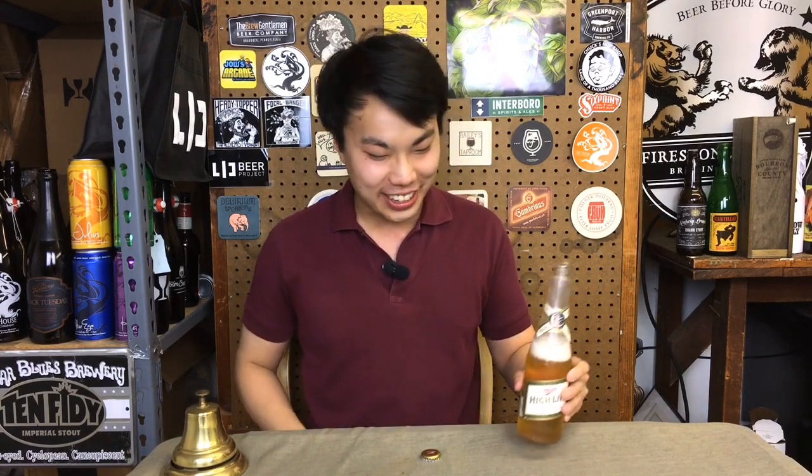Hey there, so today we have another beer talk and we're going to be talking about some cheap, simple beer out there. And guess what we're enjoying tonight? I'm enjoying some Miller High Life. I'm actually curious how many people behind the camera right now or at their computers just gasped at me drinking Miller High Life.